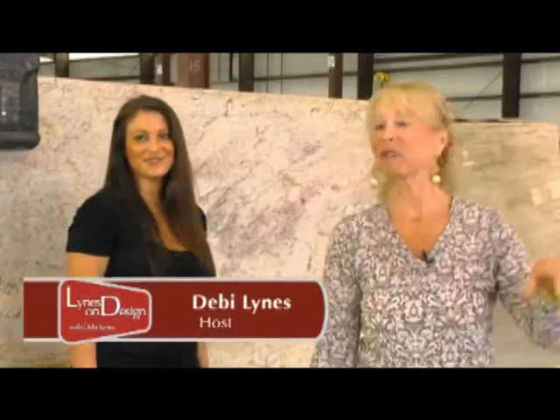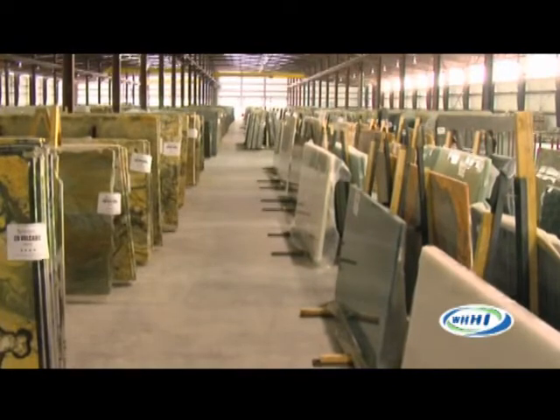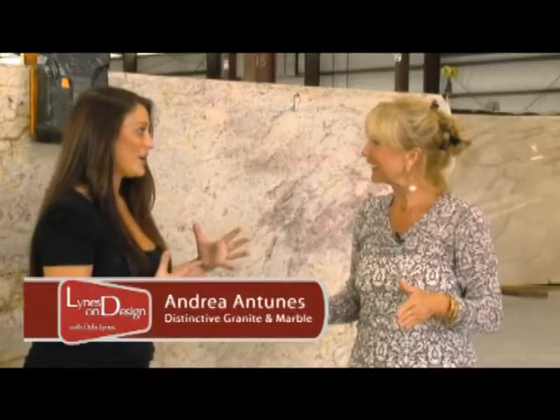We are back here on Lines on Design and we're having a lot of action over here — we've got the three mascots, the three dogs. This is an amazing place. The girth, the breadth, the depth, the inventory — it's almost overwhelming. Compared to our other warehouse in Hilton Head, this is probably six times the size. We get containers in about twice a week. Containers are loads of granite, so we're getting inventory in constantly.